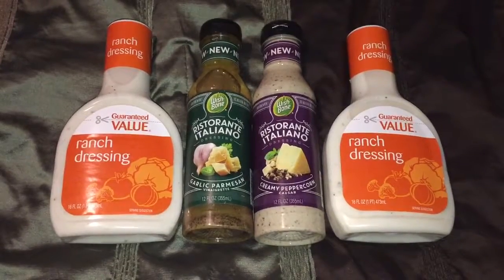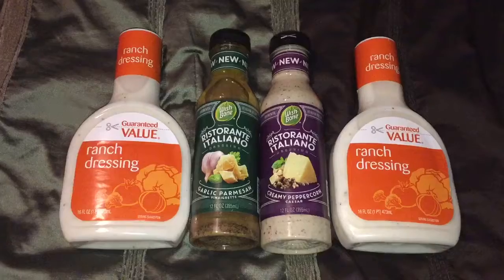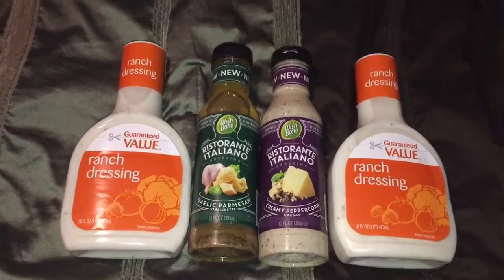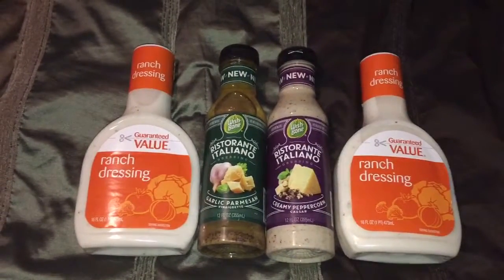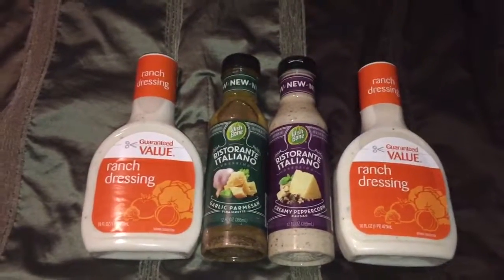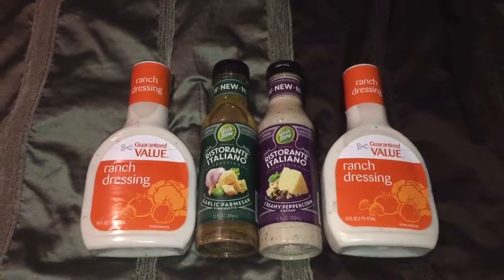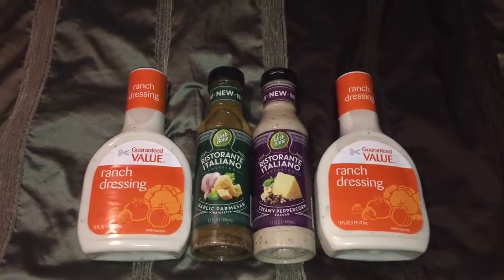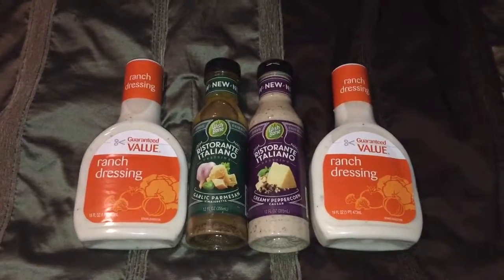I redeemed the free Wishbone coupon from giantfood.com that I had loaded into my account more than a week ago. In conjunction with the store coupon, I used two manufacturer coupons from their website — 75 cents off one, which doubled to a dollar fifty per coupon.